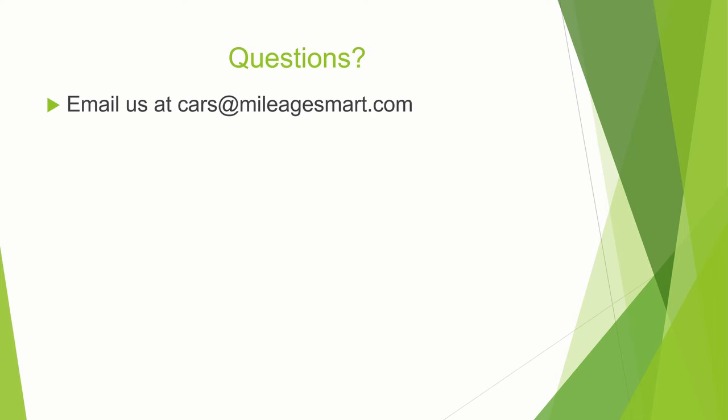For further questions, email cars at MileageSmart.com. Thanks for being a part of this program. We hope you find a car that is safe, affordable, and efficient. And thanks for doing your part to address climate change.